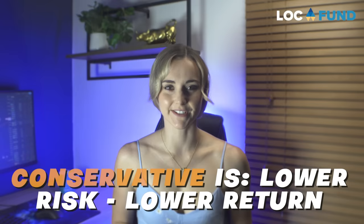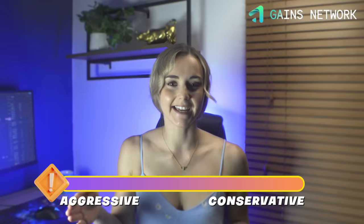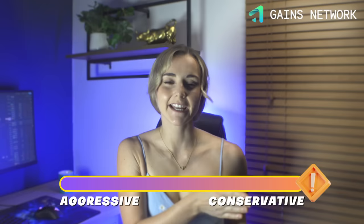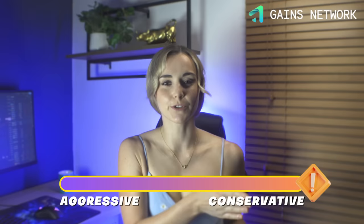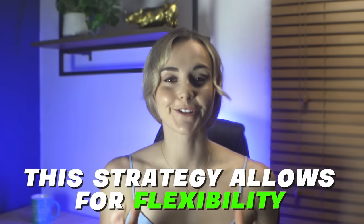Simply put, aggressive is higher risk, higher return, and conservative is lower risk, lower return. When I first started out I took a more aggressive approach because I wanted to build my capital quickly — I took more risk and eventually it worked out. These days I'm moving that slider down to conservative since the bull market hasn't really started and I don't want to take too much risk. When the bull market truly starts, which I think will be 2024 to 2025, I'm going to move that slider up to somewhere in the middle. You decide for yourself how much risk you want to take — every investor is different.